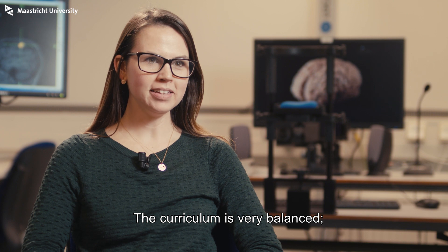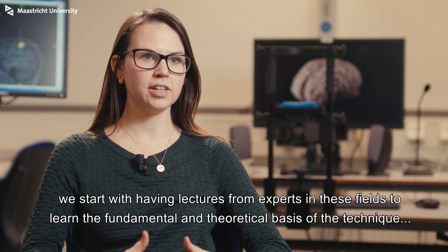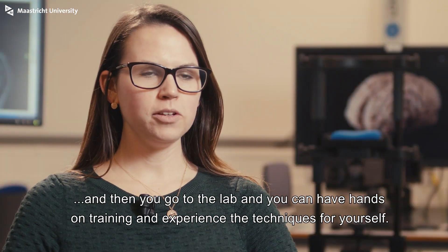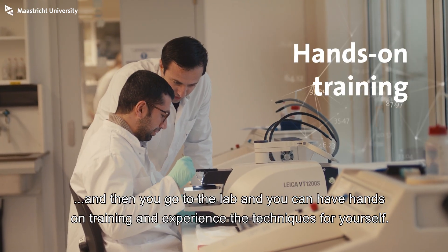The curriculum is very balanced. You start with having lectures from experts in these fields to learn the fundamental and theoretical basis of the technique, and then you go to the lab and you can have hands-on training and experience the techniques for yourself.